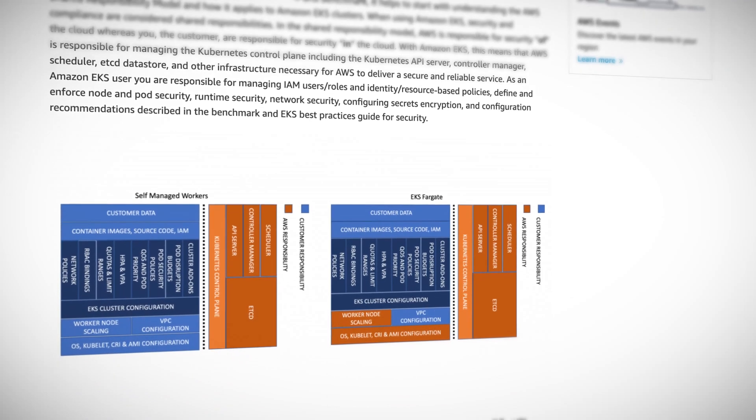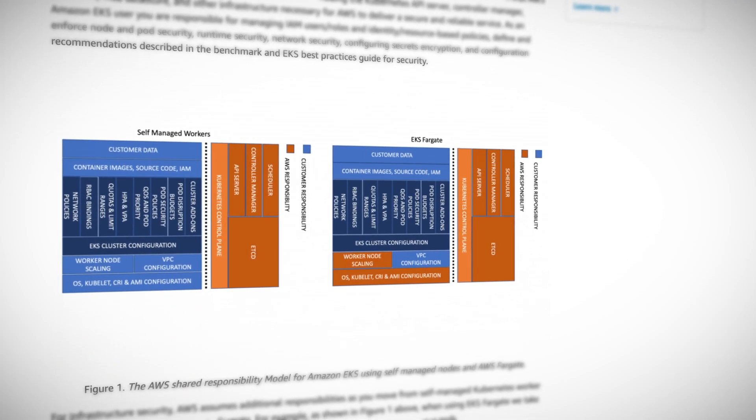Moving into the distribution space, Red Hat announced OpenShift 4.5 with better support for vSphere and GCP, as well as the Vertical Pod Autoscaler in tech preview and volume cloning with their CSI driver now GA. OpenShift marches on. And somewhat related, the upstream origin community edition OKD got a version 4 release.